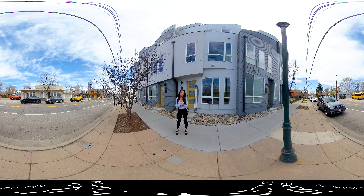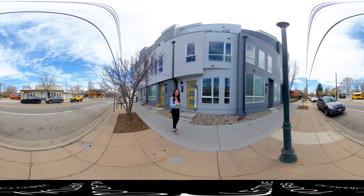Hi, Rachel Gallegos with Mile High Modern here in front of this newly built townhome located at 2412 West 44th Avenue, here in one of Denver's hottest neighborhoods, Sunnyside. So let's head on in and take a look.